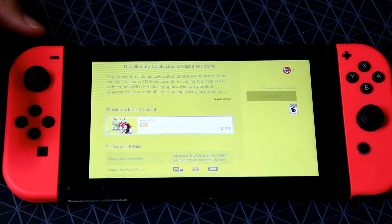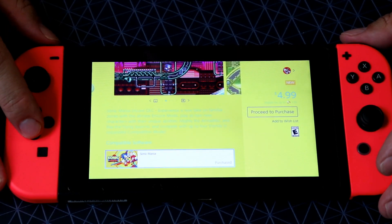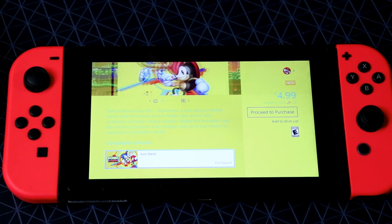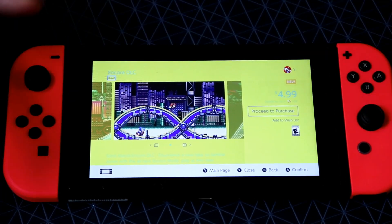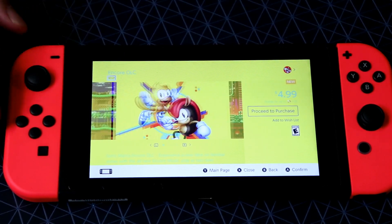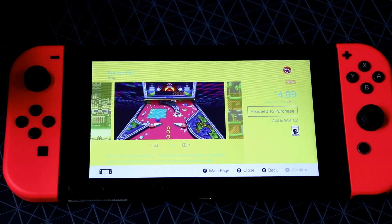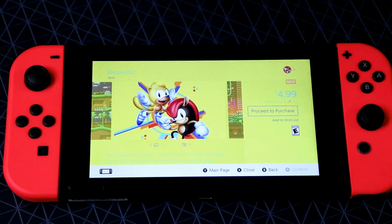And now today, we got this new DLC — the Encore DLC. It adds a few new things: a couple new characters, Ray the Flying Squirrel, Mighty the Armadillo, some extra modes and whatnot. You can pay $5 and download that to your Nintendo Switch or whatever system you got it. It's a one megabyte download — though I did notice before I started recording that Sonic Mania had an update notification, so obviously it's more than just a one megabyte download since they pre-downloaded whatever it is. But I'm not paying for it. $5? Heck no.